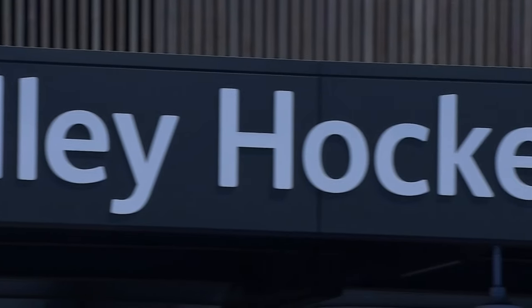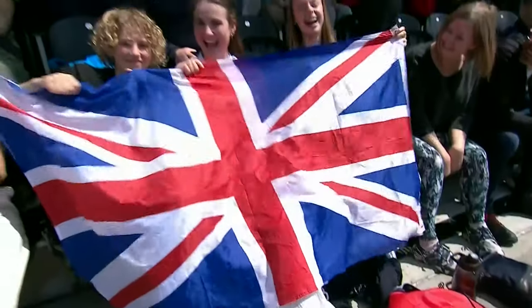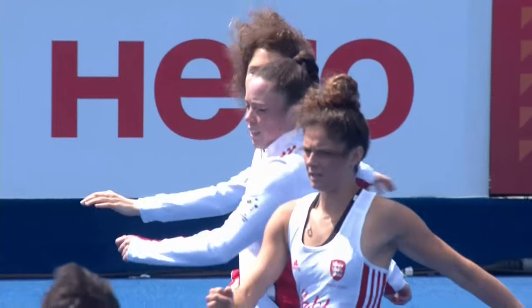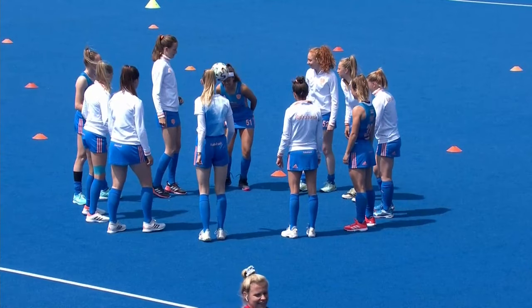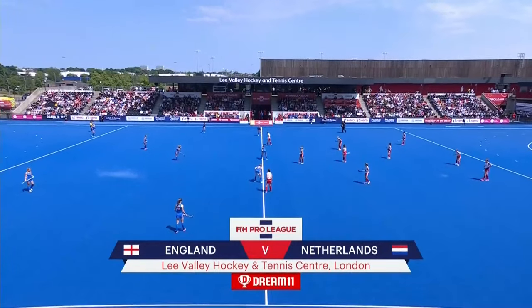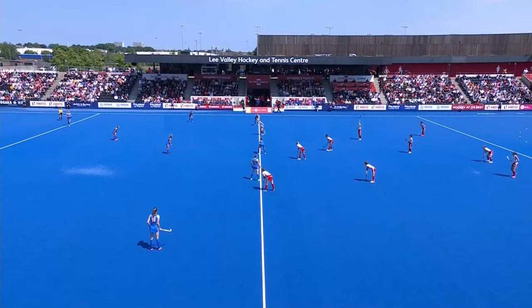A warm welcome to a breezy Lee Valley Hockey and Tennis Center in London as the FIH Pro League continues this weekend with eight matches. This is the first of them as England hosts the world, Olympic, and European champions, the Netherlands, in the women's competition. The best team in the world, the Netherlands, are in town — what can England do against them?